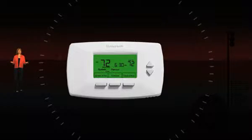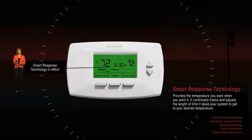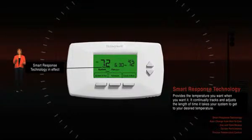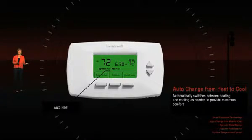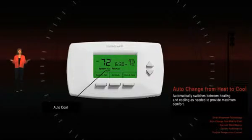There are also several options to choose from. Honeywell's exclusive smart response provides the temperature you want when you want it. It continually tracks and repeatedly adjusts the length of time that it takes your system to get to your desired temperature. Auto-change from heat to cool automatically switches between heating or cooling as needed to provide maximum comfort — it just knows.